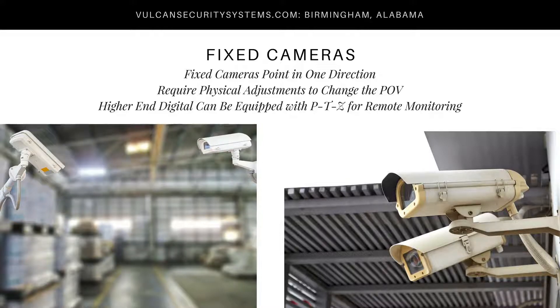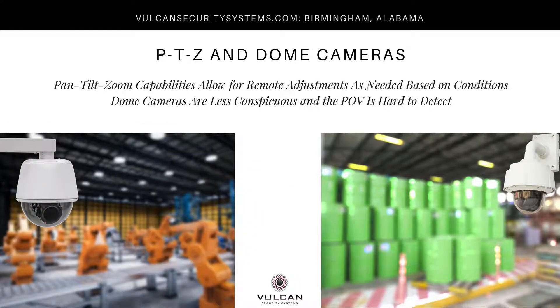The most commonly seen cameras are either a fixed camera or some type of dome camera. Fixed cameras are obviously pointing in one direction, often require physical adjustments to change the point of view, and are quite visible — often used for a deterrent effect. Higher-end digital fixed cameras may be equipped with pan, tilt, and zoom features that can be activated remotely. Dome cameras allow for remote adjustments as needed. They are much less conspicuous — it's often hard to detect the camera's point of view — and they're often disguised in lighting fixtures.